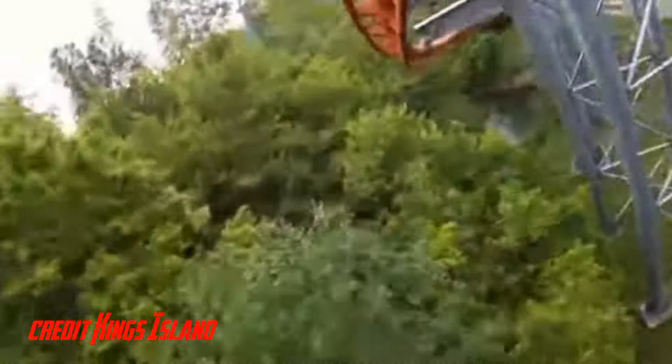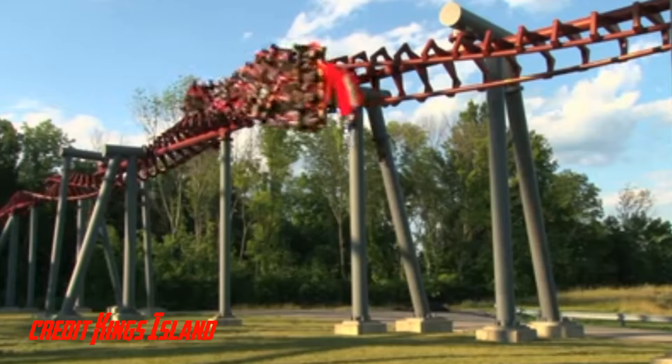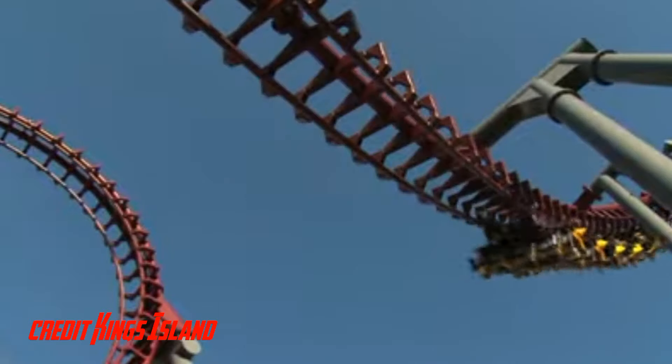Then 7 years after it was removed, they used part of the land for the 2000 RCCA Wooden Hypercoaster Son of Beast. Then finally, they used a very small part of the safari for the 2007 relocated Vekoma Flying Dutchman Firehawk.